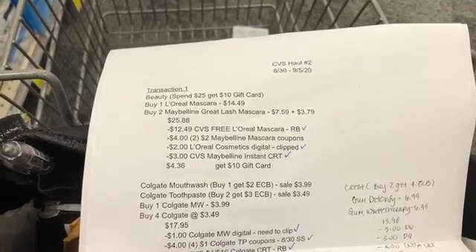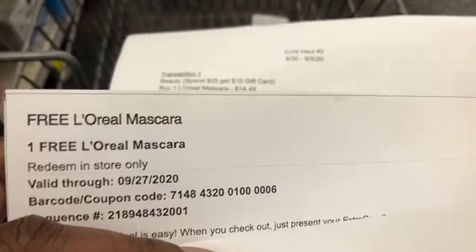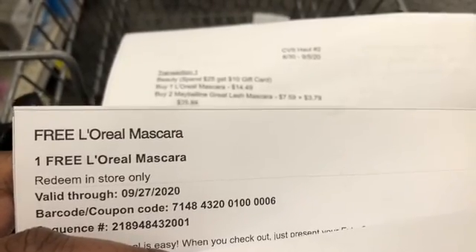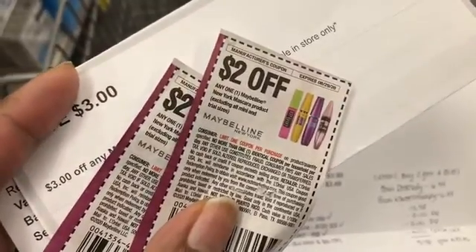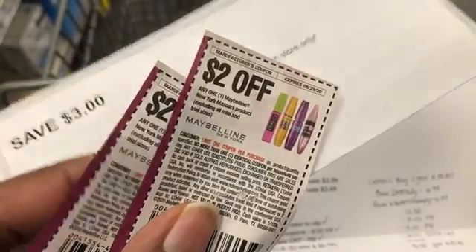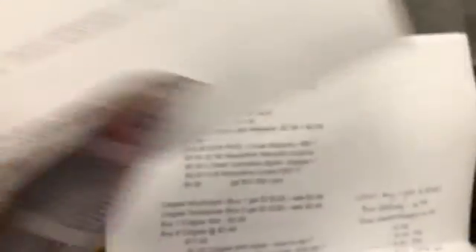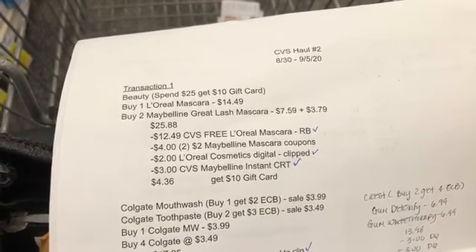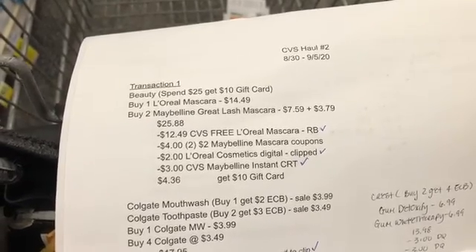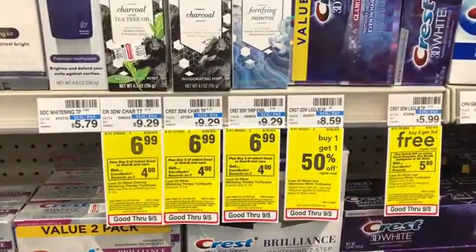The total for the L'Oreal mascara and the two Maybelline mascaras would be $25.88. I have a free L'Oreal mascara CRT that takes off $12.49, a $2 L'Oreal cosmetics digital, two $2 Maybelline coupons, and the $3 Maybelline cosmetics CRT that printed for everyone last week. That brings my total down to $4.36, and I'm getting back that $10 gift card, making the final cost a $5.64 money maker.